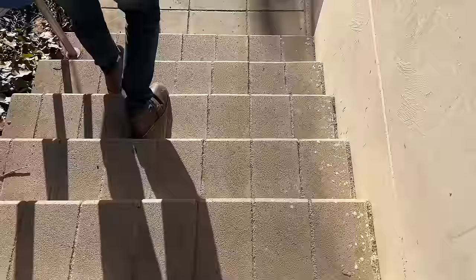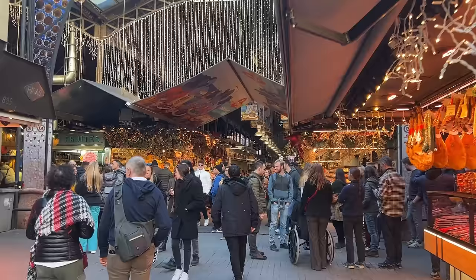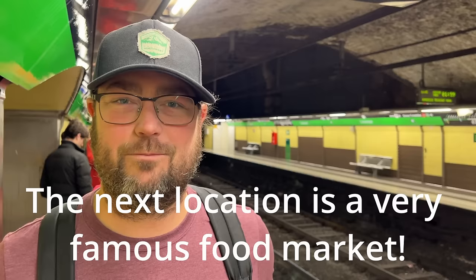These escalators also weren't here last time I was here. At the bottom of these stairs we're going to give our legs a break and jump on the metro. It's a 10-minute ride to our next stop, La Boqueria, Barcelona's most famous food market.